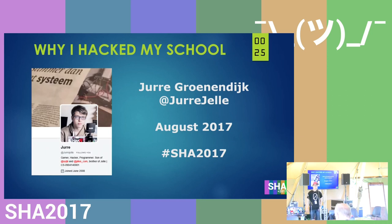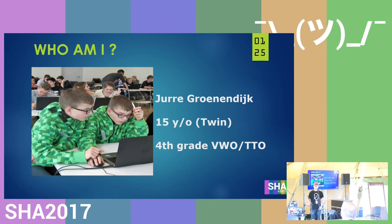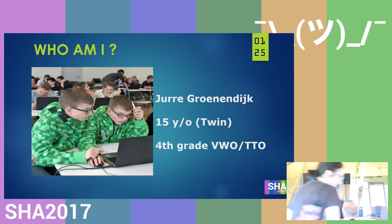Hello everybody. I'm Jurre and I'm going to talk about why I hacked my school. Some more about me: I'm Jurre Groenendijk, a 15-year-old teenager from the Netherlands. I have a twin brother who's not here because he's not as much into technology as I am. I'm in fourth grade and I do VWO bilingual.